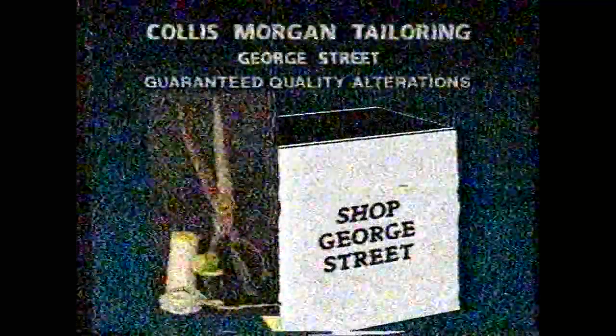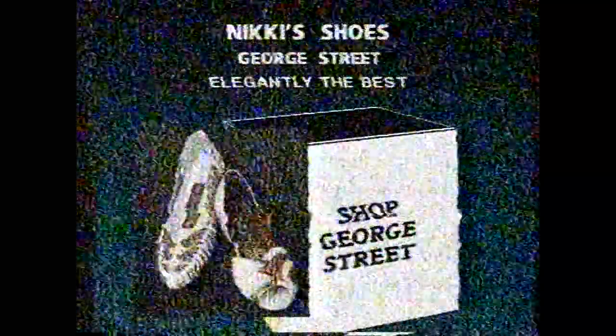Have you seen what's happening in George Street lately? No wonder everyone is going there to buy. It's all happening in George Street. Over 30 shops offer you personal service, which is great. Quality, and that's what we like. And George Street has the variety. George Street, something out of the box.